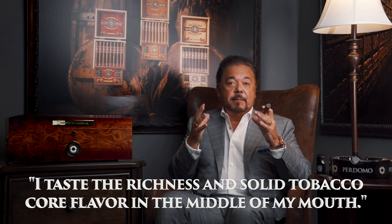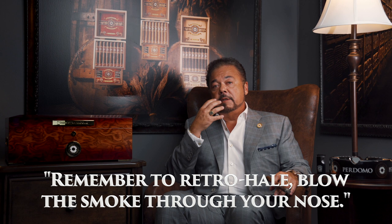Also, remember to retrohale — retrohale is to blow that smoke through your nose. You don't have to inhale it. We as blenders and tasters do it all the time to taste the strength tobaccos, or ligero fillers as we call them, and to taste the spice and pepper qualities in the blend. But do yourself one favor: don't blow it out in one entire puff — do it toward the end, please, because if not, your nose is going to sting unnecessarily.